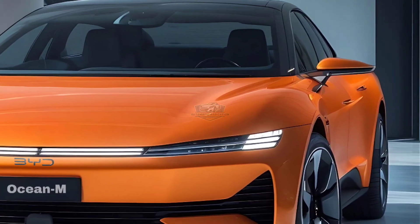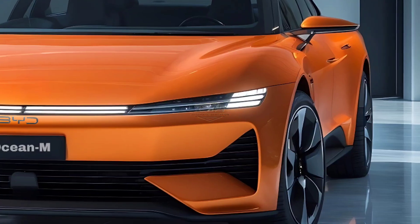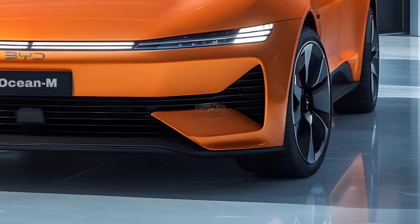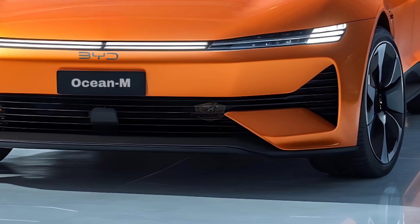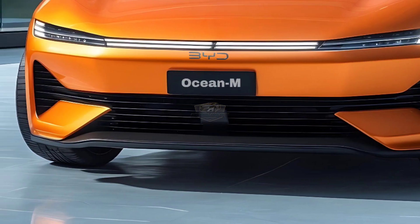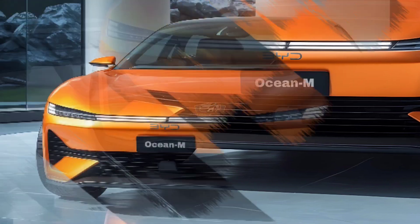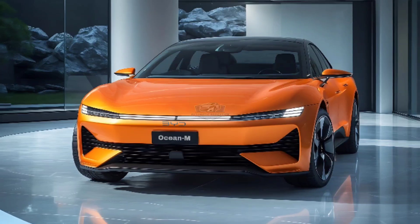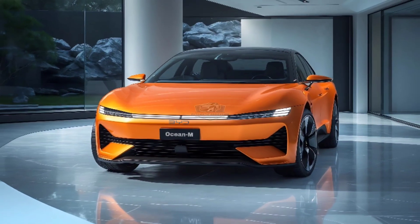Speaking of durability, the Ocean M is equipped with the latest Blade Battery, an exclusive innovation from BYD that is lighter, more durable, and provides a range of over 600 kilometers on a single charge. What does this mean? No need to worry about running out of battery midway.